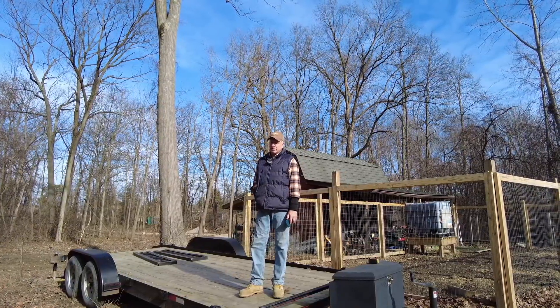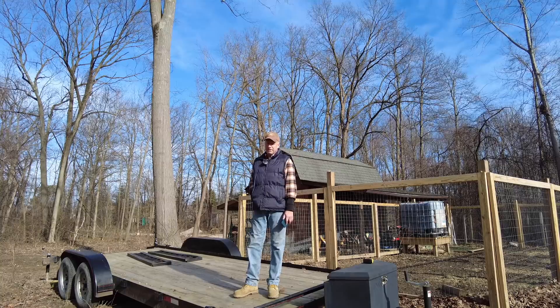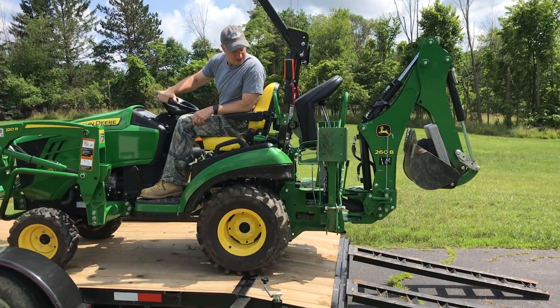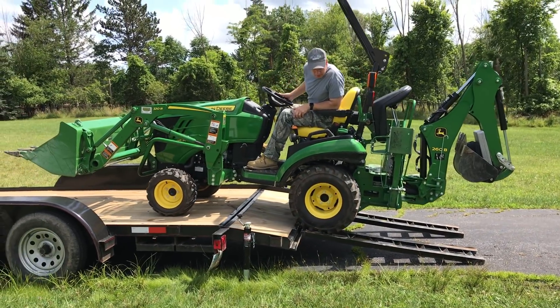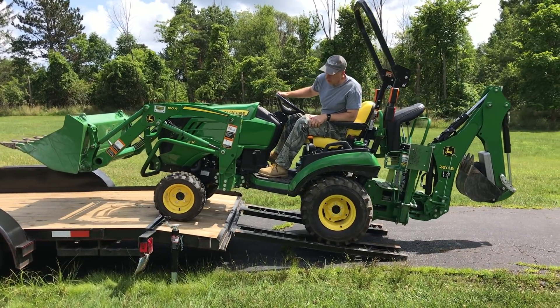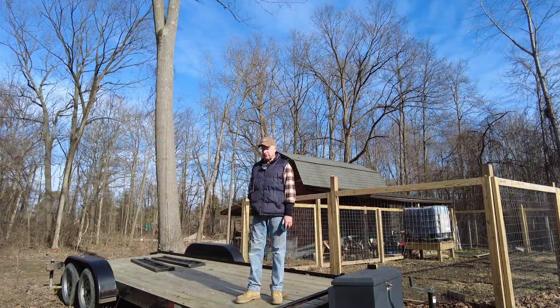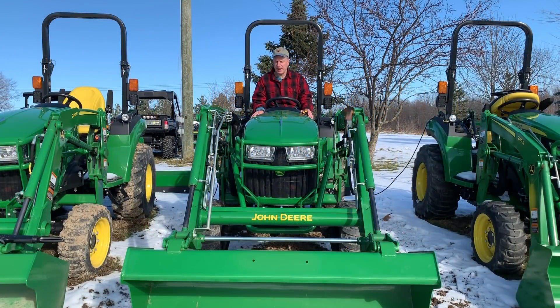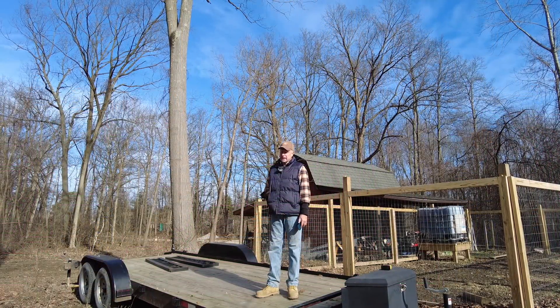It's got 7,000 pounds gross vehicle weight. When you consider that the 1025R weighs around 1,600 pounds, and if I have the backhoe and the loader on we're talking around 2,600–2,700 pounds, then throw on a couple of attachments up front and maybe I'm up around 3,300–3,500 pounds. That also gives me a little room to grow. If I decide to go to the two-series — not the 2025R but a 2032 or 2038R — that's going to be about a thousand pounds heavier, putting me around 4,000 pounds, which I think is still safe for this trailer without having to upgrade.